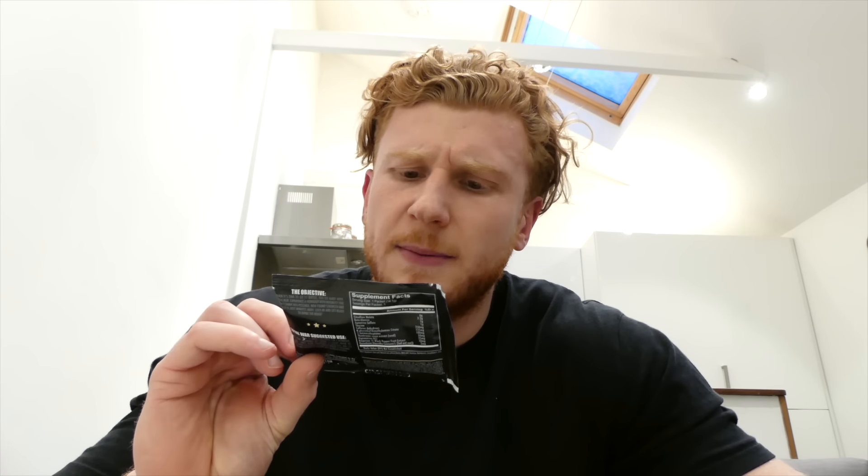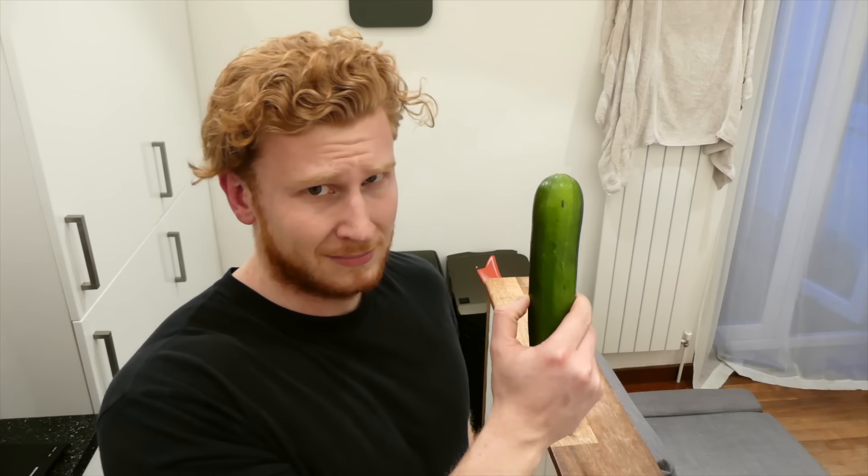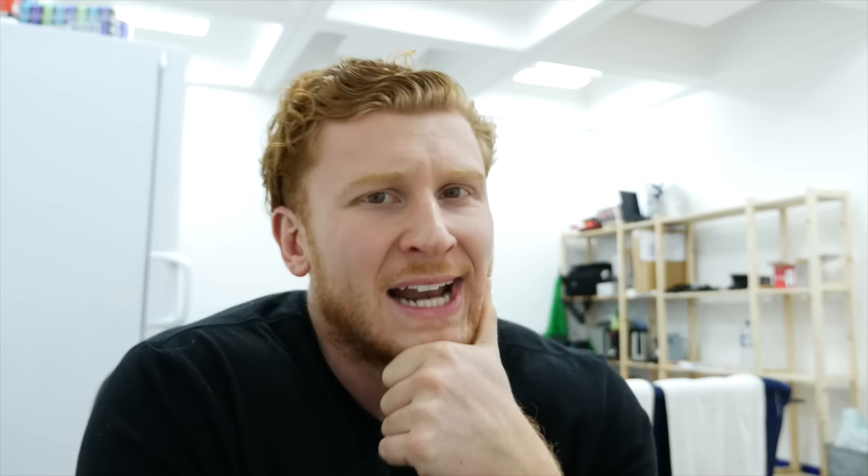I had half a scoop of Total War pre-workout — the sour gummy patch flavor, really good. I trained legs rotation A, then came home and had 150 grams of mini fillets. Waited a couple of hours for L to get home and then consumed carbohydrates — 200 grams of linguine and half a pack of jumbo king prawns.